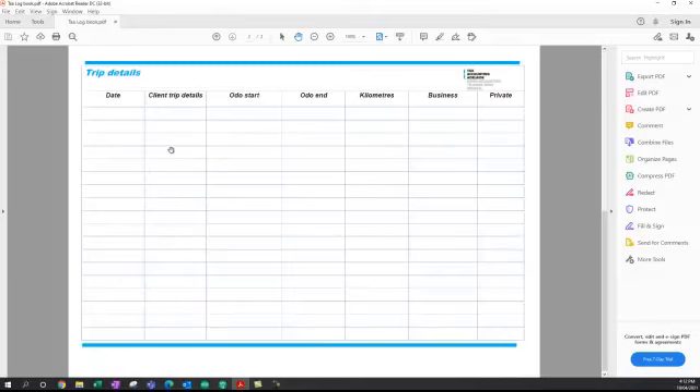These are the trip details. You need to have a date and be quite specific about each trip — don't just put 'business' or 'work-related.' You need details of what you're doing on the trip, such as the client you're seeing or the specific purpose. You also need the odometer reading at the start and end of the trip, the kilometres driven, and whether it's business or private.